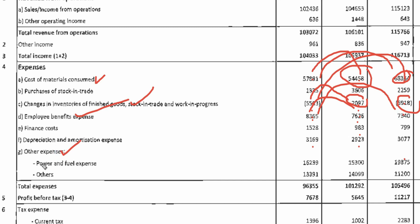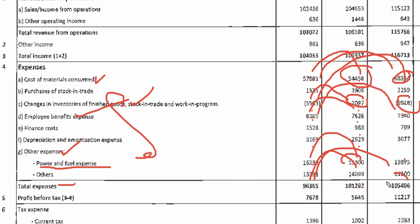Let's talk about other expenses. Since it is a chemical company, the cost of power and fuel is much higher. Here, there is a cost of 162 crore, which was 153 crore last quarter, and 193 crore one year ago. When you add all the expenses, the total expenses come to 963.55 crore, which was 1,012 crore last quarter, and 1,054 crore one year ago.